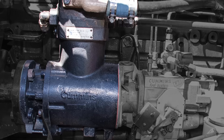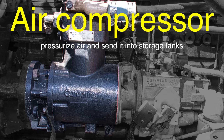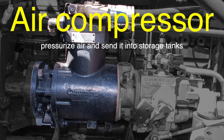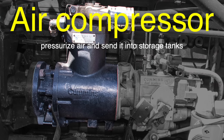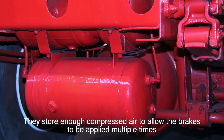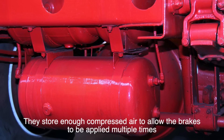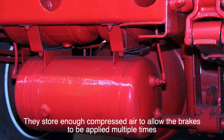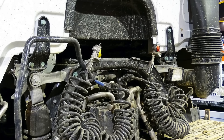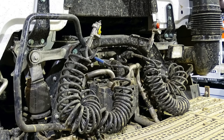The process begins with the air compressor, which is powered by the truck's engine. The compressor's job is to pressurize air and send it into storage tanks, where it's kept until needed. These tanks are crucial because they store enough compressed air to allow the brakes to be applied multiple times, even if the compressor stops working temporarily. This redundancy is another safety feature that ensures the truck can stop even in the event of a compressor failure.